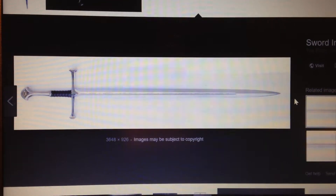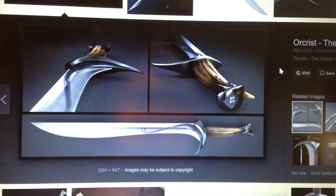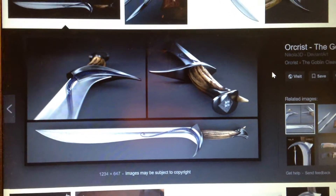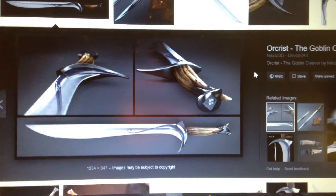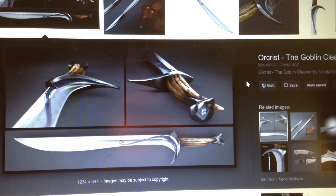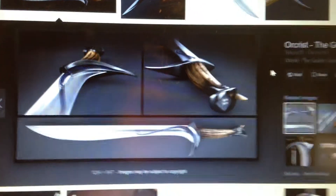Next up we have Orcrist — a really awesome elven blade originally wielded by someone from Gondolin, and later obtained by Thorin, son of Thráin, son of Thrór, King Under the Mountain. There's a really awesome scene in the Battle of Five Armies where Legolas throws the sword into an orc, and as the orc falls off the cliff Thorin grabs the sword out of him — a really cool scene. I even tried to cut the sword out of a LEGO piece once and it completely failed. The design is really sleek with some nice detail, and it's an elven sword so what's the complaint?